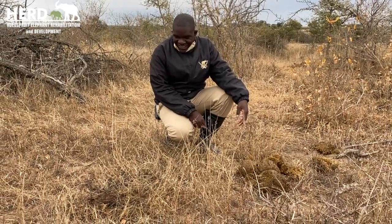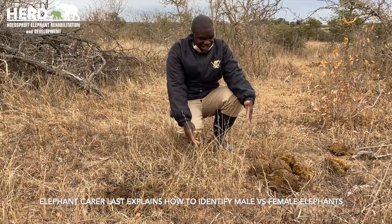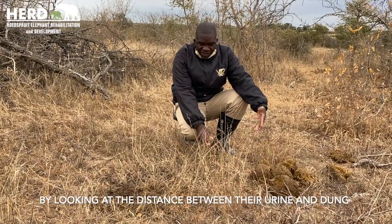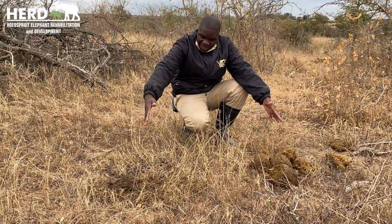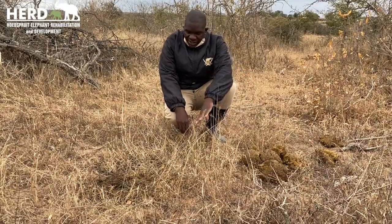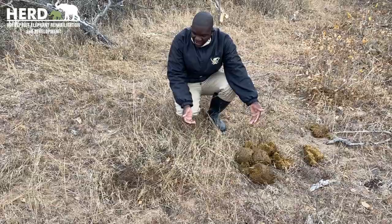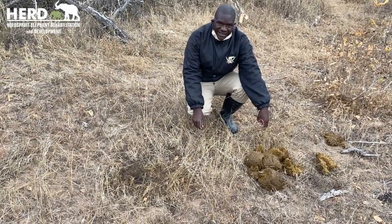We have some elephant dung here, and to judge which elephant dropped this dung, we need to check the urine and the dung itself. Because it's a bigger male, you can see the distance. The urine will spread towards the dung if it is a male. As explained, with females the urine will be in the middle and apart from the dung. If you are walking, tracking, or doing anything in the environment and you come across dung, you can check whether it's a female or a male through the dung.